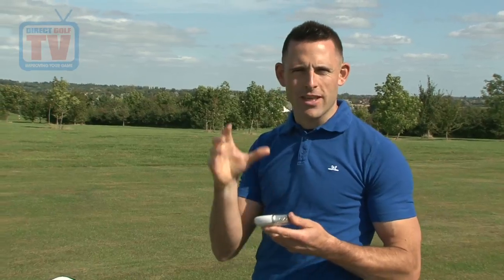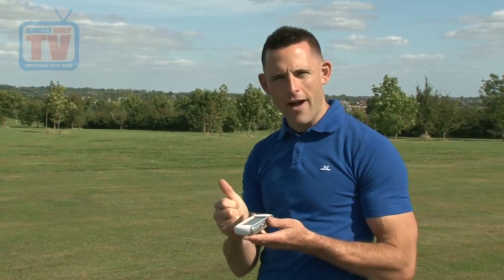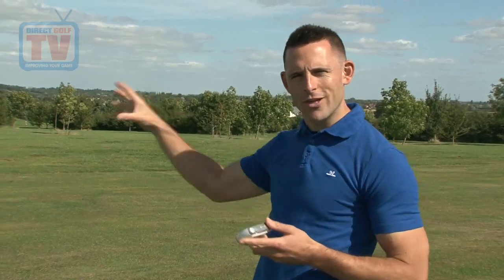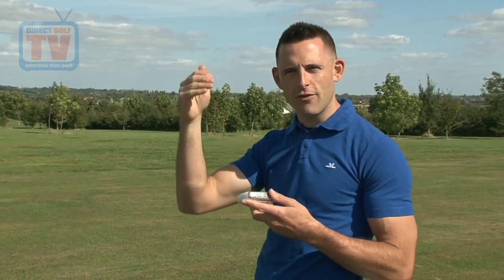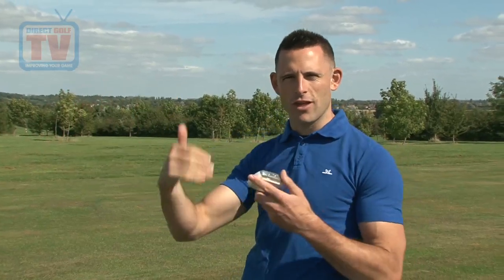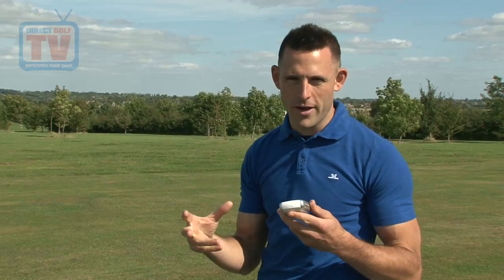Straight away it's given me the green information — 167 to the back, 153 to the middle, 140 to the front. One bonus is that if I went offline, the green rotation technology they've built in would give you those yardages on the angle that you're at. So it'll give you the distance to the back of the green on that angle rather than from the middle of the fairway, which is a great piece of information.